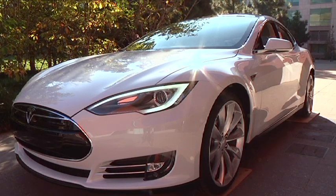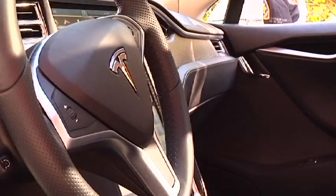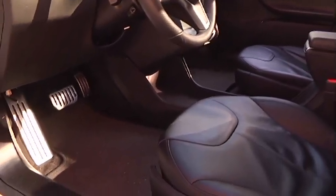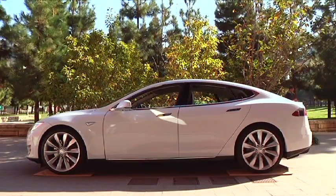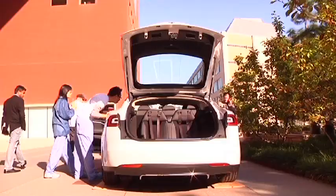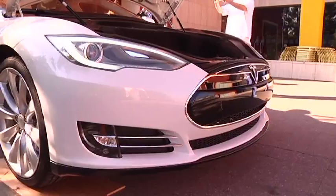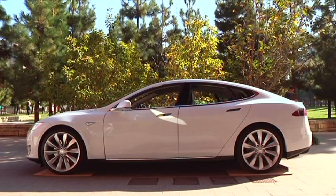The Model S is the world's first electric premium sedan. It will be delivered first next summer, 2012. It goes up to 300 miles on a single charge and goes from 0 to 60 in 5.6 seconds. Charging depends on your outlet voltage — most customers use a 240-volt outlet, which charges the car in less than four hours. Because the battery pack is flat and floor-mounted, it leaves the entire interior open, making it one of the most spacious sedans on the market, with front and rear cargo space and two rear-facing child seats, making it a seven-seat vehicle. The announced base price is $57,400, with options pricing to be announced soon.